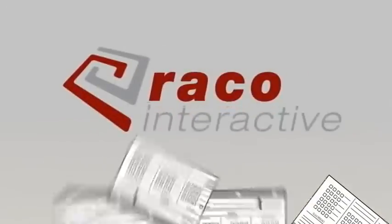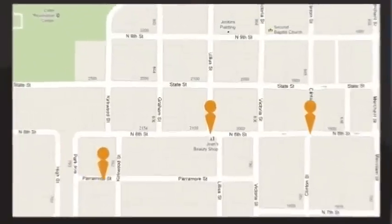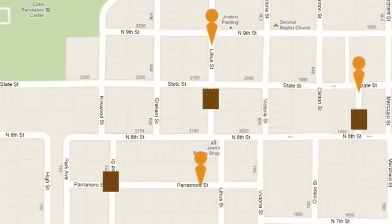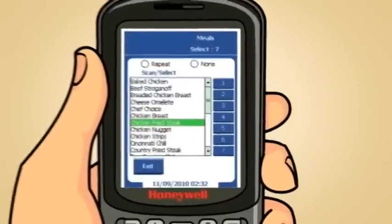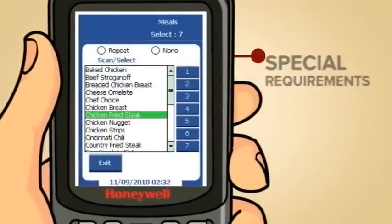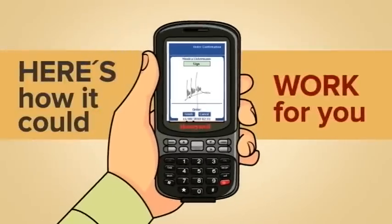With Reiko Interactive's home meal delivery solution, you can keep track of everything you need to and manage your delivery process. You will have accountability for all of your home meal delivery applications, including menu selection, special requirements, and order confirmation. Here's how it could work for you.